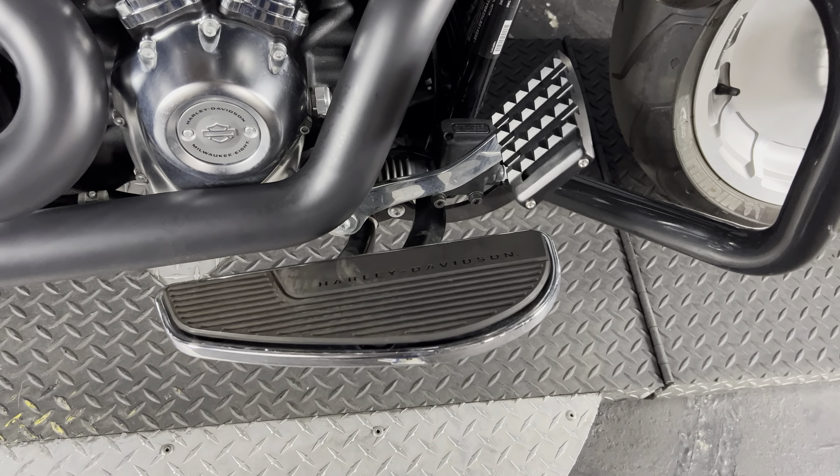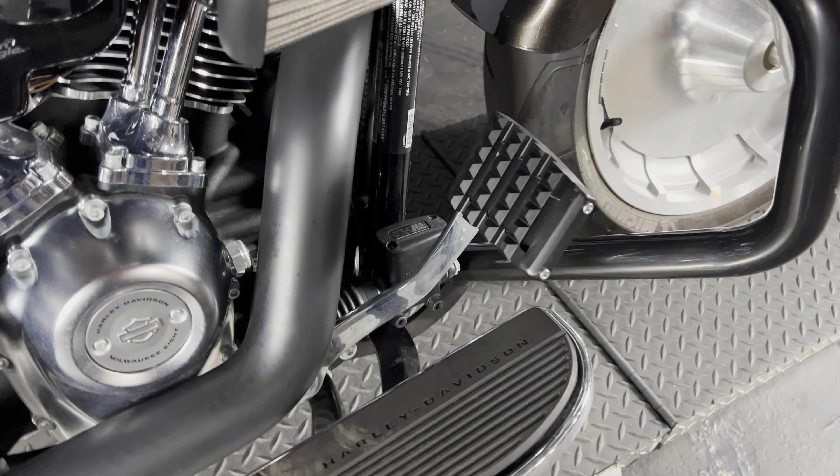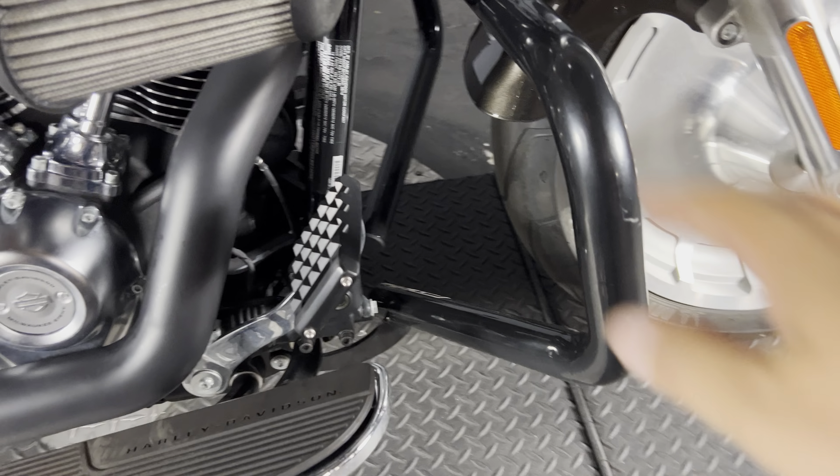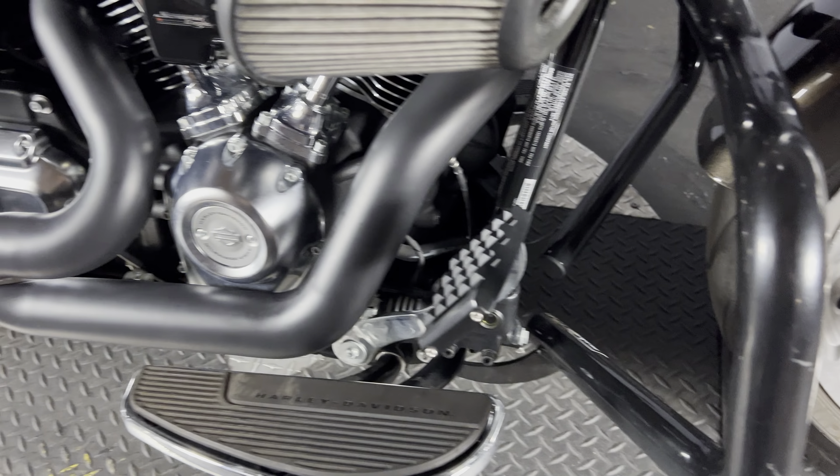It features full floorboards and an aftermarket brake pad. It does have a shorter engine guard to protect your stuff, and if your legs are long enough, you can use it as a highway bar.